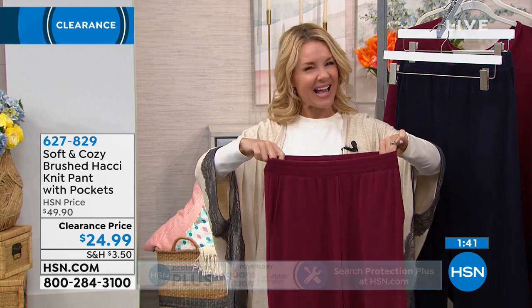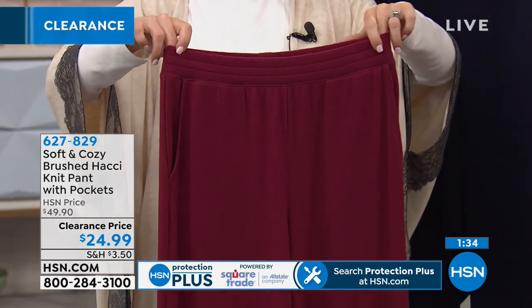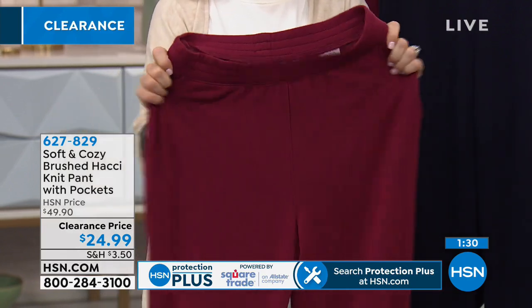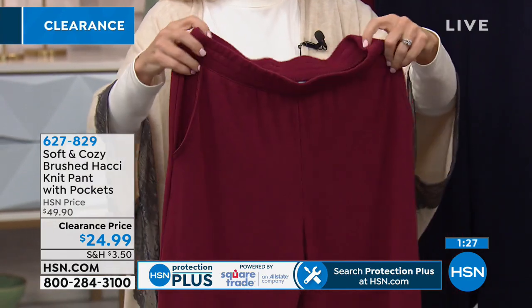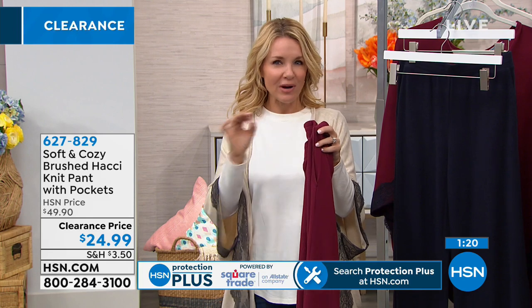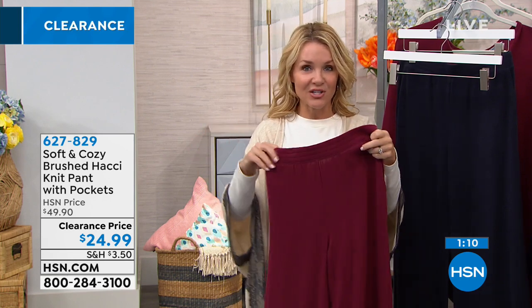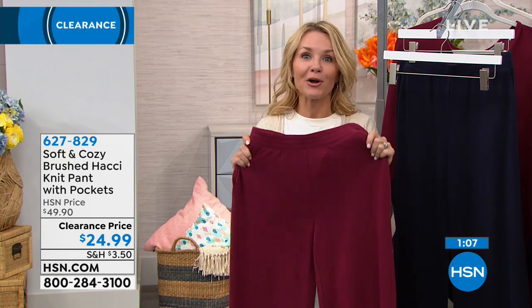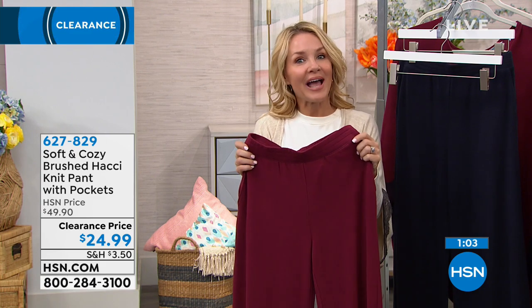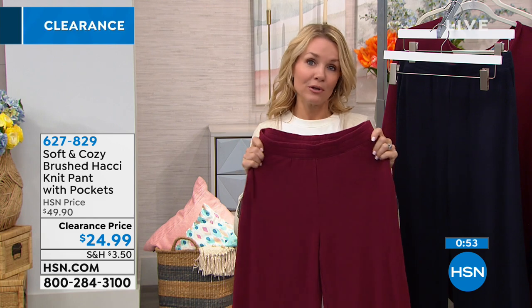The waistband is elasticized but not the old-school elastic that digs into your tummy — it's a wider, very comfortable band. Because there's a little spandex in here, they move with you. That whisper of spandex adds comfort and prevents the fabric from stretching out permanently. When you do a blend like this Hotchi Knit with a whisper of spandex, you're talking about clothing that will last and last.